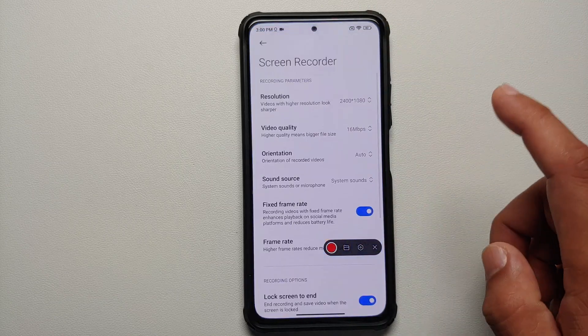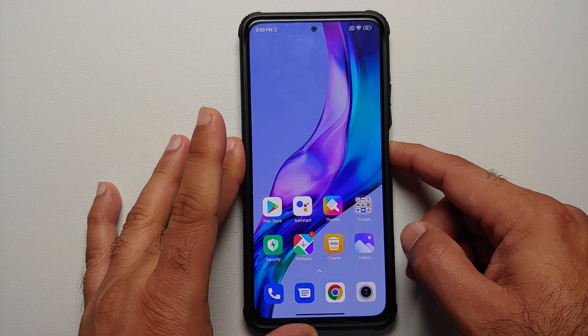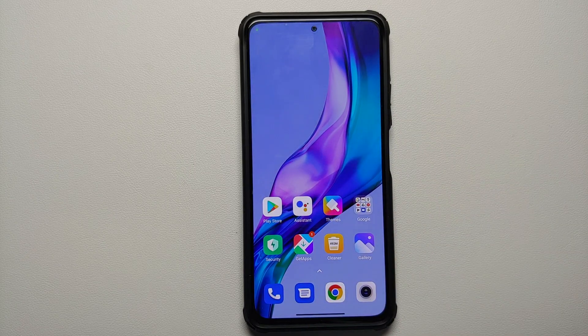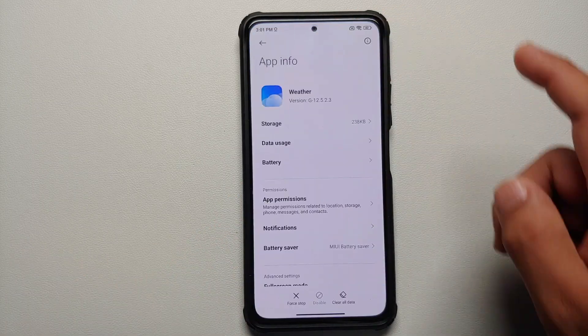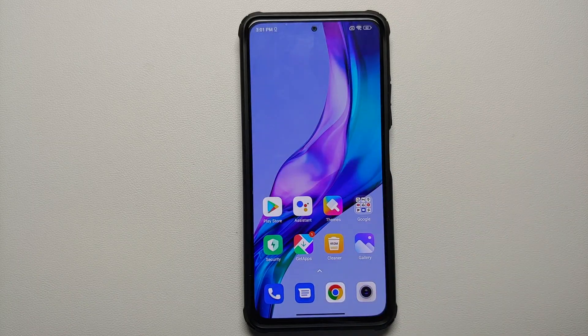Checking other features: the screen recorder still does not support recording internal audio and microphone at the same time. The power menu is still the old one. No new features have been added to the camera app. And the option to uninstall system apps — tested with the Weather app — has not yet been implemented.